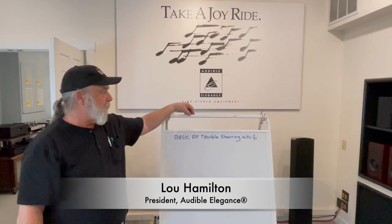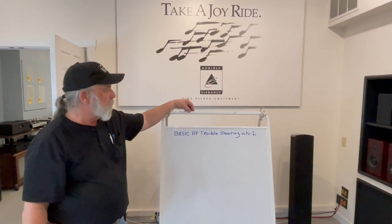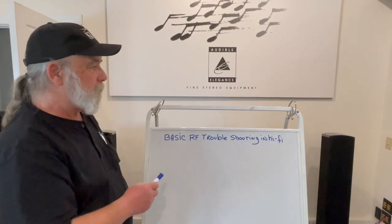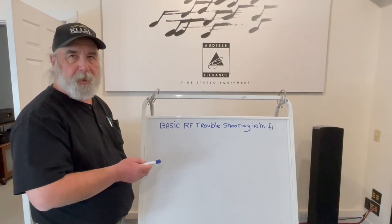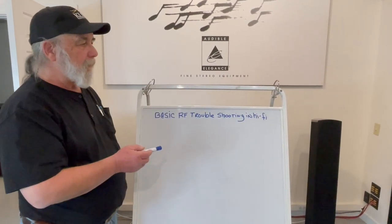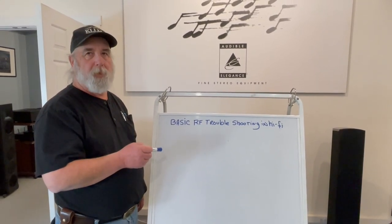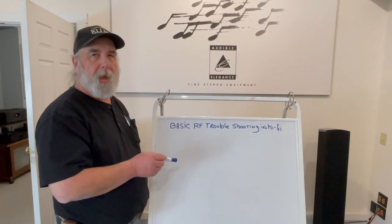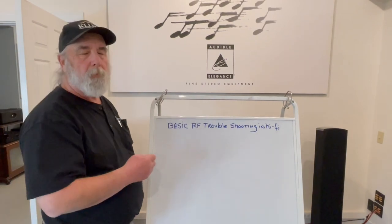The bane of anybody who owns a hi-fi system — and sometimes it happens in home theater — is RF radio frequency interference. The most common form of it is picking up a radio station playing through your system while you're trying to listen to something else. Cincinnati is probably one of the hottest trouble spots for radio frequency interference with the number of radio towers and hills, particularly in the downtown area. I've had 40 years of experience dealing with radio frequency interference.